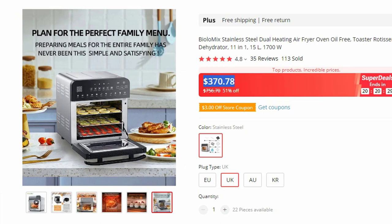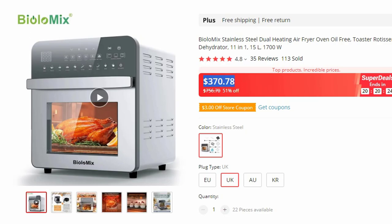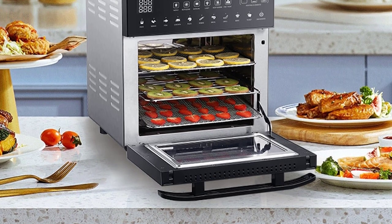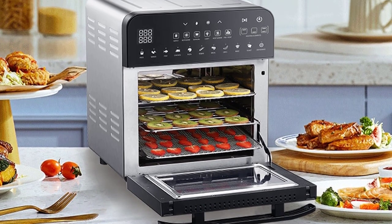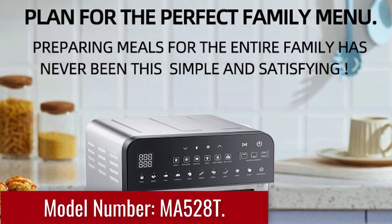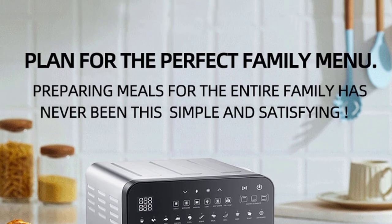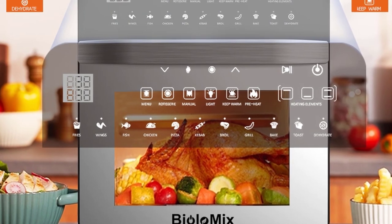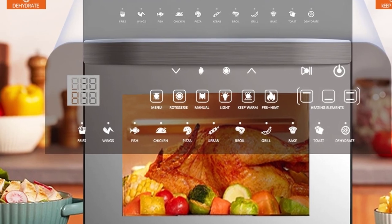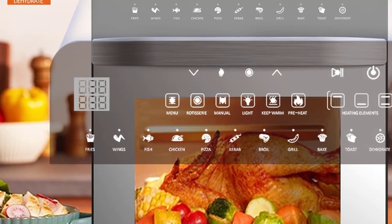Pro-grade stainless steel interior: the Biolomix Air Fryer interior is made with 304 food-grade stainless steel instead of tin plating, ensuring eating safety and no odor. BPA-free, easy cleaning, and anti-corrosion. The durable construction stands up to whatever life brings. Model number: MA528T. Equipped with a sensitive touchscreen and intuitive icons, this digital air fryer oven is easy to use even with wet fingertips. Eleven smart presets for quick start without guesswork make cooking easy and beginner-friendly. Timer and temperature can be customized to your desired settings.